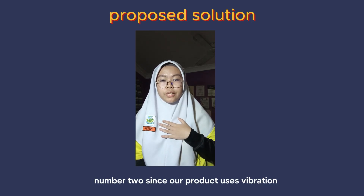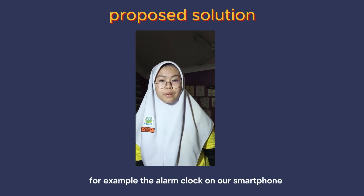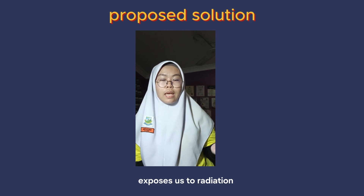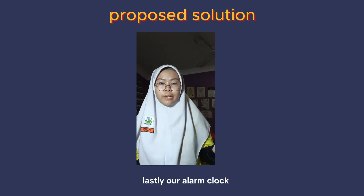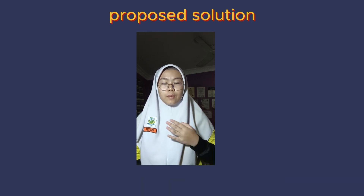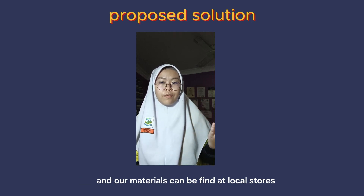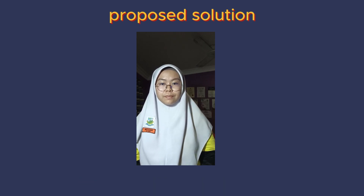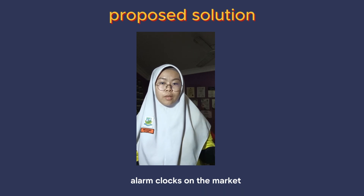Number two, since our product uses vibration, there will be no radiation emitted. For example, the alarm clock on our smartphone exposes us to radiation and can cause headaches early in the morning. Lastly, our alarm clock is less pricey than other alarm clocks on the market. Our product can be made with cheaper solutions and our materials can be found at local stores. This helps us avoid spending money on pricier alarm clocks on the market.